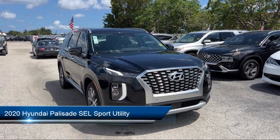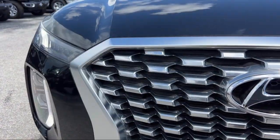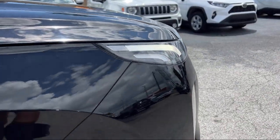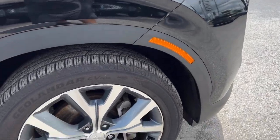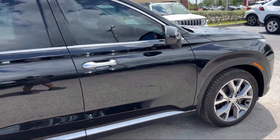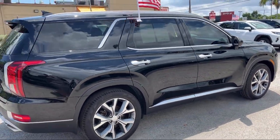Auto High Beam Headlamp Control, AM FM MP3 Premium Audio System, LED Tail Lights, Apple CarPlay and Android Auto, Auto Leveling Rear Suspension, Roof Rack, Heated Front Seats, Keyless Entry, Heated Second Row Seats, and has less than 50,000 miles on the odometer.